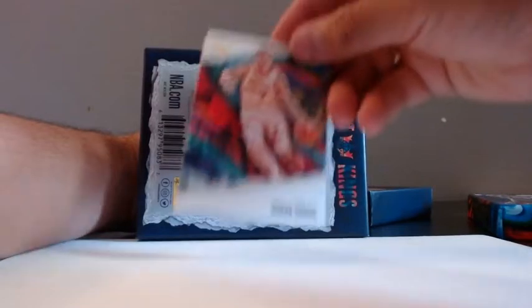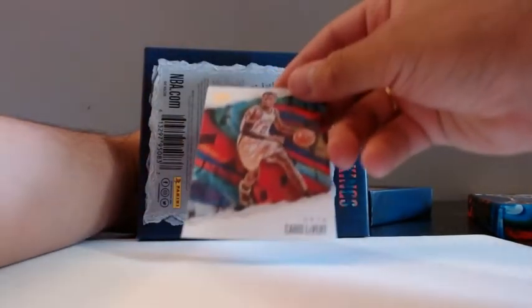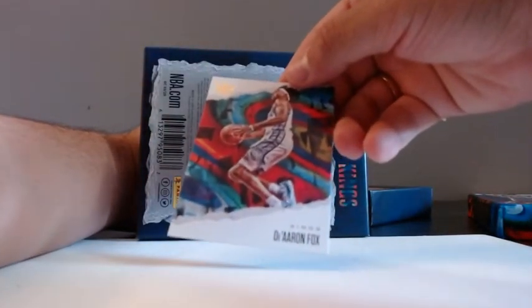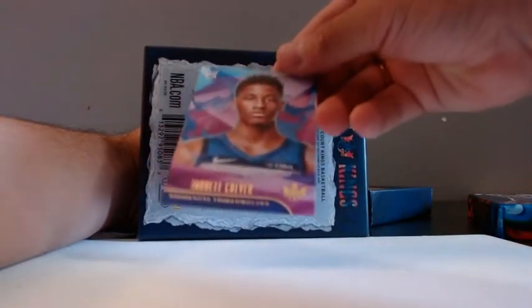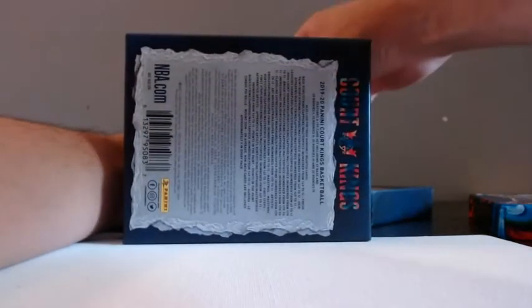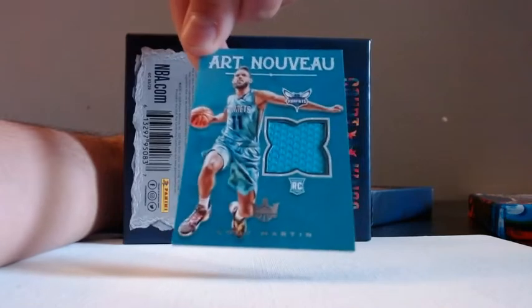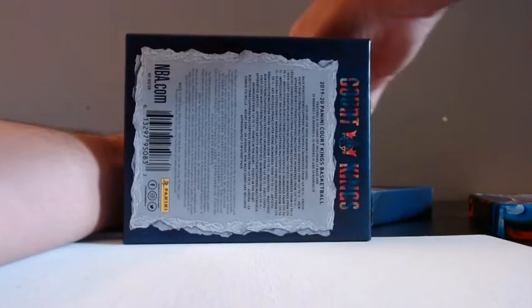First card — Goran Dragic, that's our second Dragic. Carlos Levert — no way, it's exactly the same box! De'Aaron Fox — what the hell, it's exactly the first three cards. Jared Culver, Timberwolves level one. I was about to say what the hell is going on. Tobias Harris. And we have here Cody Martin, 44 out of 170 — 179 — Art Neville, Cody Martin.